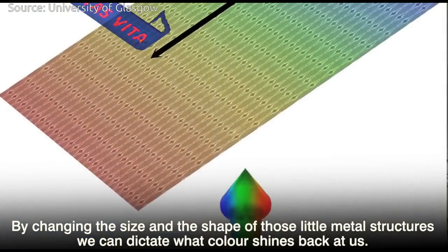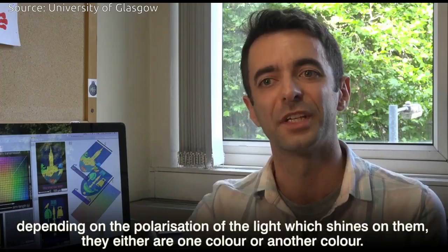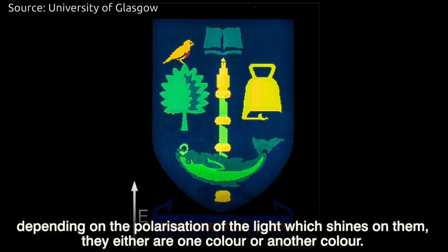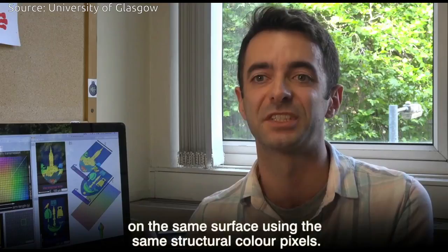We've created these structural color pixels which can be one of two colors depending on the orientation of light — depending on the polarization of light that shines on them. They either are one color or another color. One of the applications of this new technique is in very high resolution image printing whereby you can actually store two sets of information or two sets of images on the same surface using the same structural color pixels.